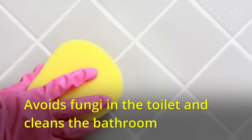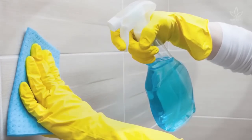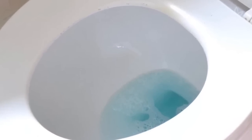Mouthwash can also help avoid fungi in the toilet and clean the bathroom. Mix half a cup of mouthwash and one cup of water to clean the tiles. Pour some mouthwash into the toilet and leave it there for one hour to avoid fungi buildup.